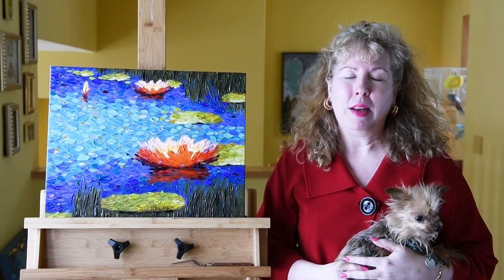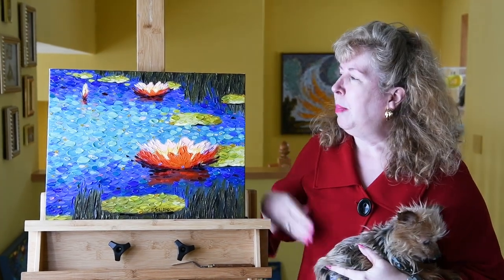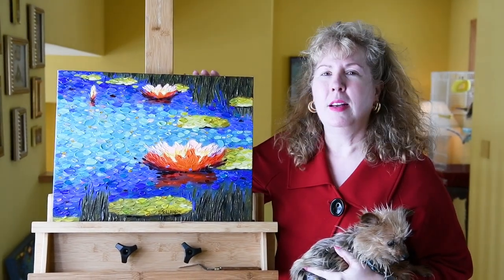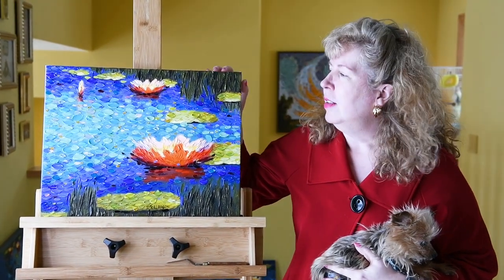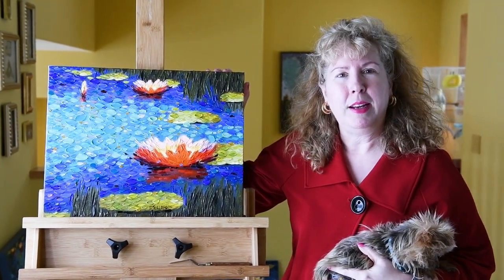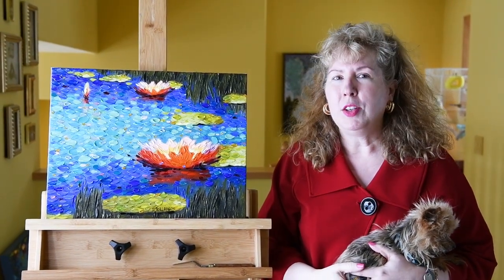Today's topic is going to be a really important topic. It's how to get into an art gallery. I'm going to be painting while I'm talking — you'll see me painting this little lily painting in oil, done in my signature Daobism technique, and I'm going to talk about how I got into an art gallery.